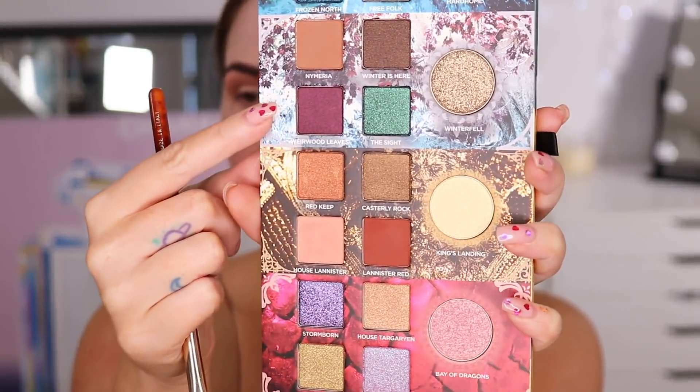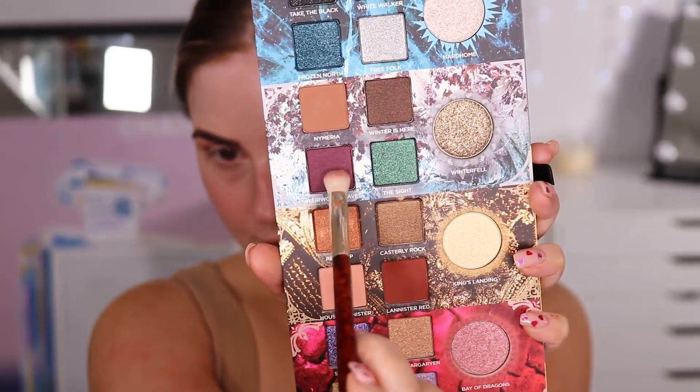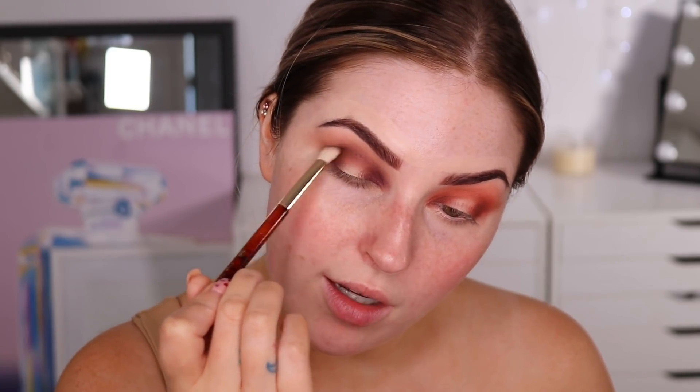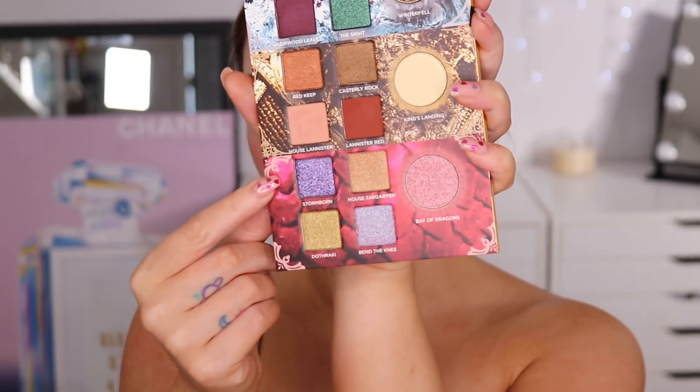On the other side I'm going to take the shade Weirwood Leaves, which is a satin shimmer dark purplish shade. On camera it comes up a little brighter but it's a very deep rich purple — almost matte, but I think it's satin. It's got a slight satin shimmer finish that's very subtle, almost like a duochrome with a brighter undertone that bounces back with the lights. It's been the longest time since I've done a halo eye. The more you blend this shade the more the brighter purple undertone comes out.